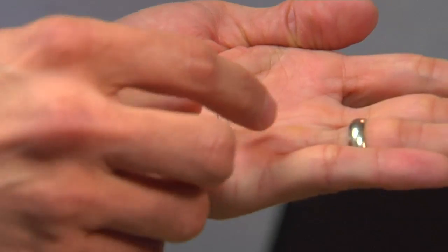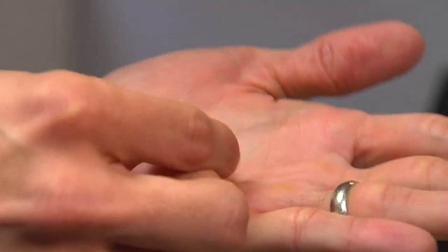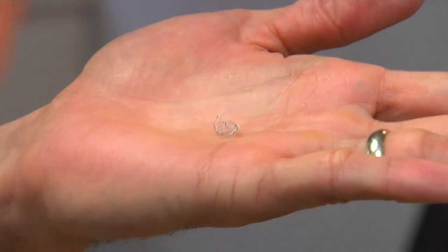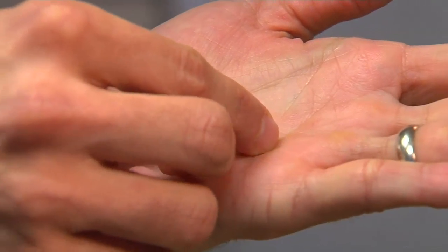Called coiling, surgeons thread a catheter through an artery and place a platinum coil inside the bloated blood vessel. It's very soft and pliable and has a pre-configured shape, so as you deploy it, it takes on these bends and turns — that's just the characteristic property of the coil.